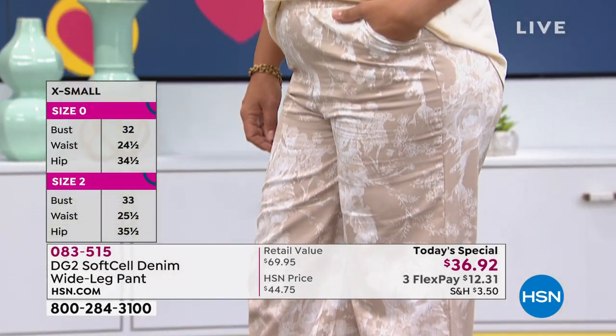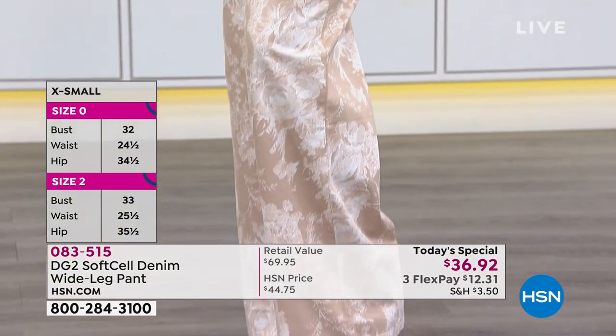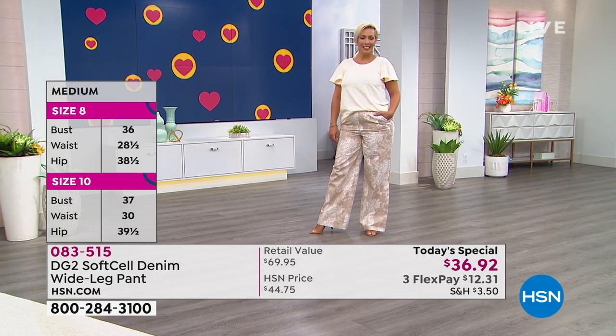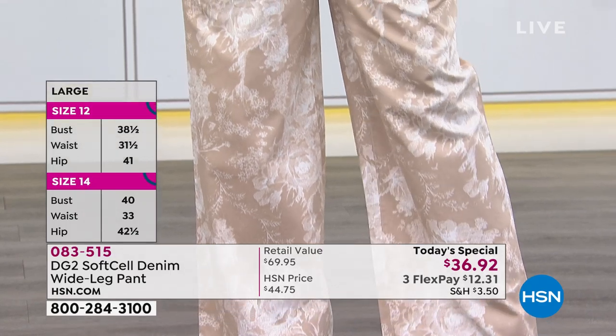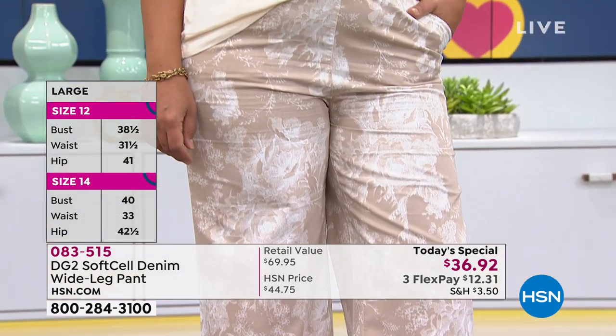These prints — whether it's the botanicals, the sphere stripe, pinstripe, or the chambray, which almost reminds me of seersucker — very Hamptons. And with the jackets and the new Easy Tank, it is so pulled together. It looks like a beautiful summer suit. Ladies, I challenge you — try something new. You may have stayed away from the wide-leg pant thinking it would make you look bigger. It doesn't.